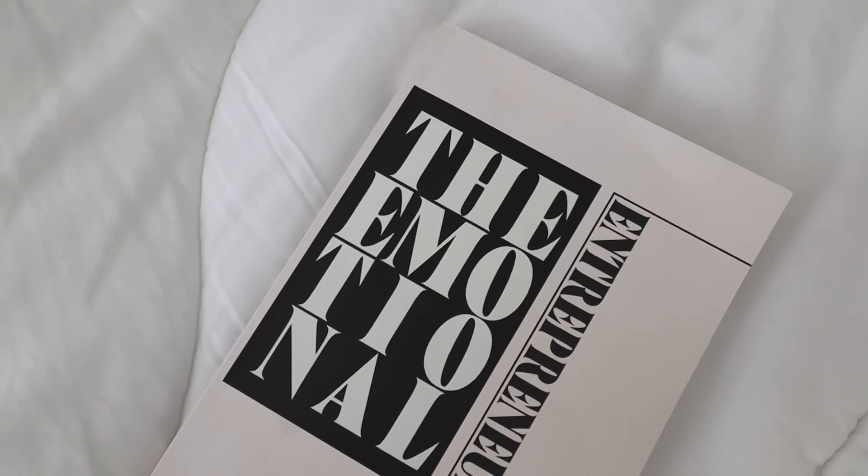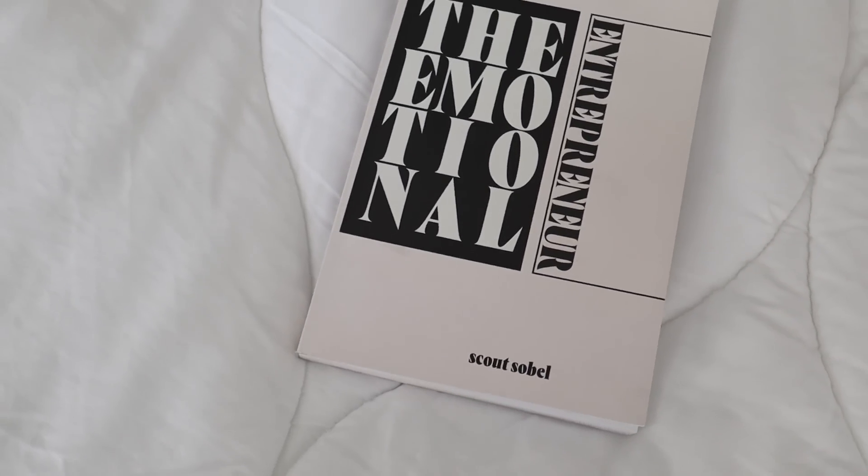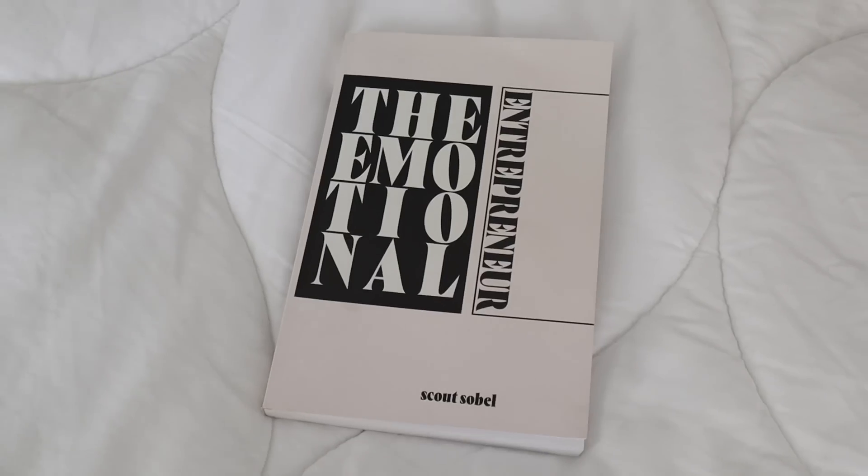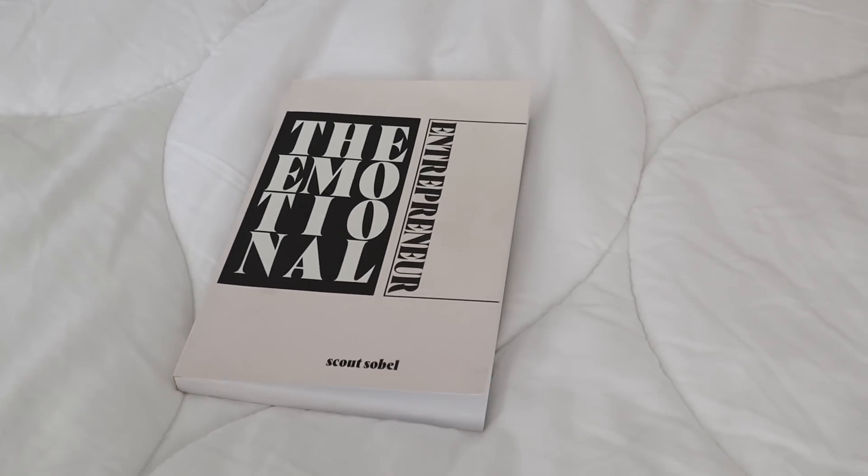I also like to read an inspirational book — something that puts me in the mood to kind of get started with my day. This is one of my all-time favorite entrepreneurial books: The Emotional Entrepreneur by Scout Sobel.